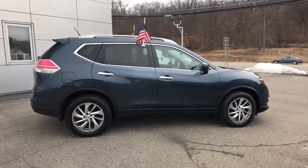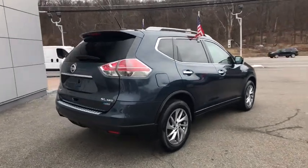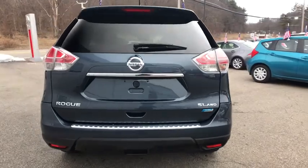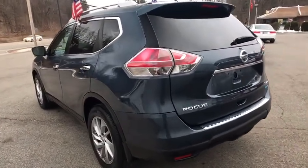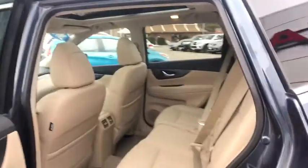This vehicle has less than 100 miles. Here are some of this vehicle's great options: traction control, navigation system, dual airbags, power steering, alloy wheels, four-wheel disc brakes, center armrest, electronic stability control, security system, rear window defroster.